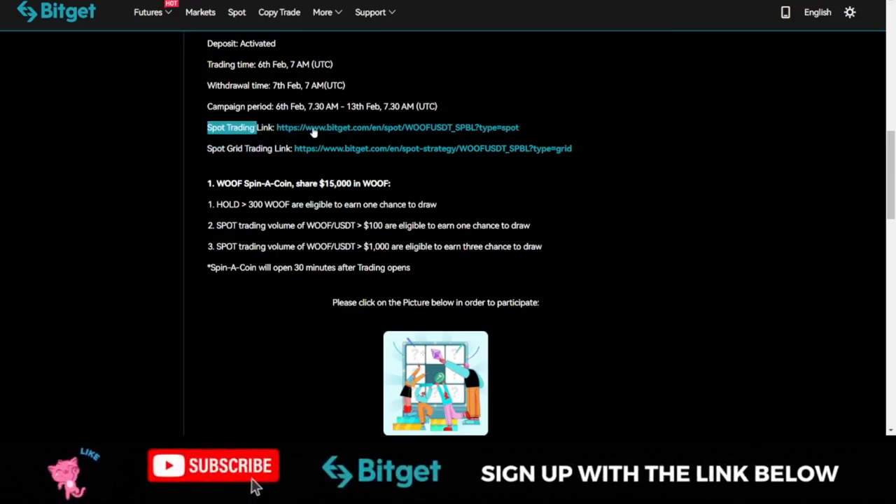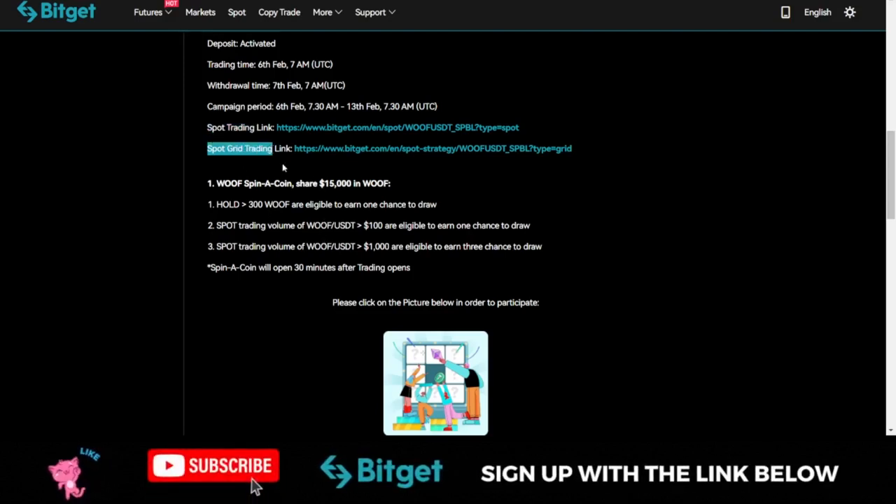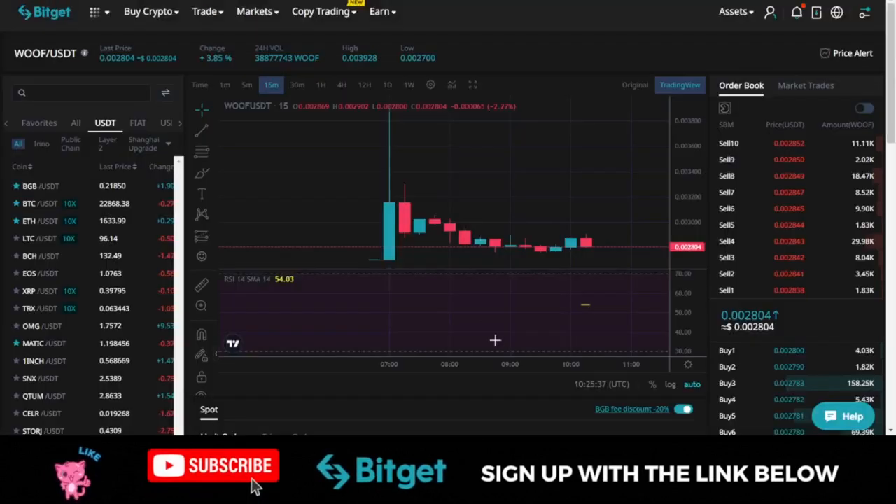I will leave a link to this article in the video description so you can click on it and participate. For the spot grid, you can click to trade. If you are using the app, you don't need the link — just click on your spot trading option on the app and search for WOLF/USDT. You will see the token there and can go ahead and participate in the buying and selling.